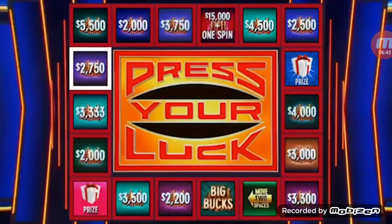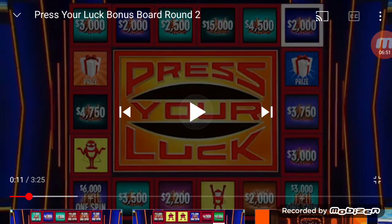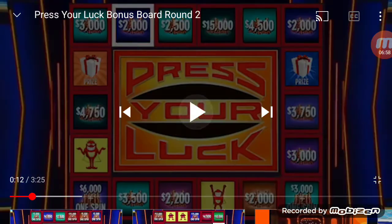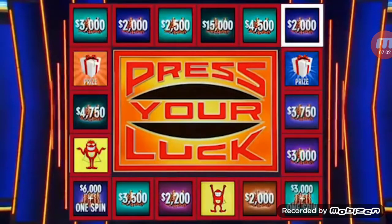Stop — $4,500, $1,000 more. We're up to $49,739. Stop again — $54,239. One spin. Stop — $2,000. That is the end of round number two.